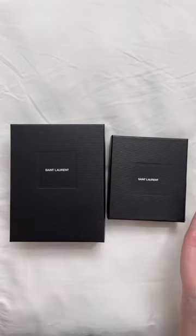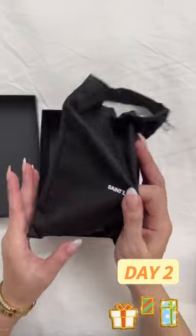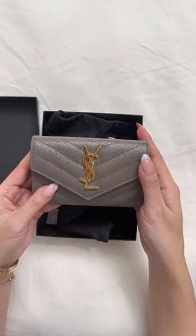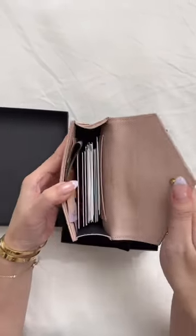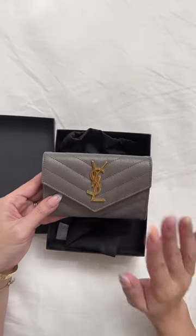Day two of the 12 Days of Christmas — let me do a little unboxing because I just got this. This is my favorite YSL SLG: the flap card holder. I actually already own this and love it. As you can see, it fits tons in there.